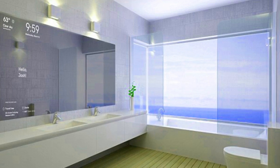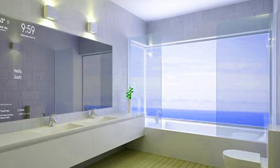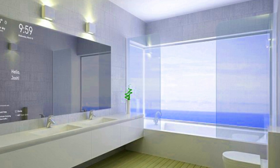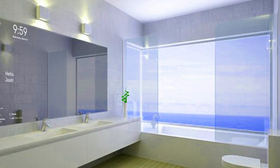Most people have just enough time to brush their teeth and run out of the door in the morning. For those who find themselves crunched for time, Microsoft has developed a smart mirror that displays all the updates you need before leaving for work.